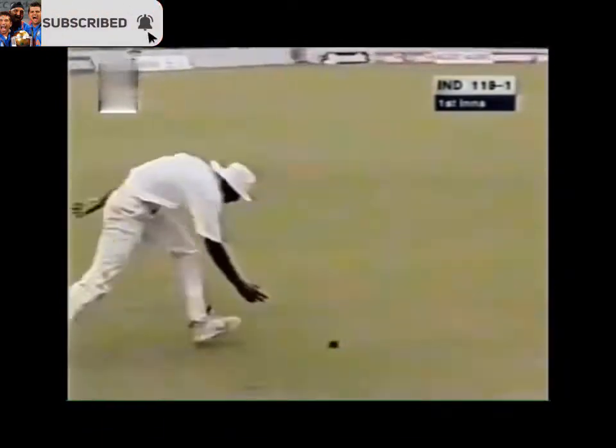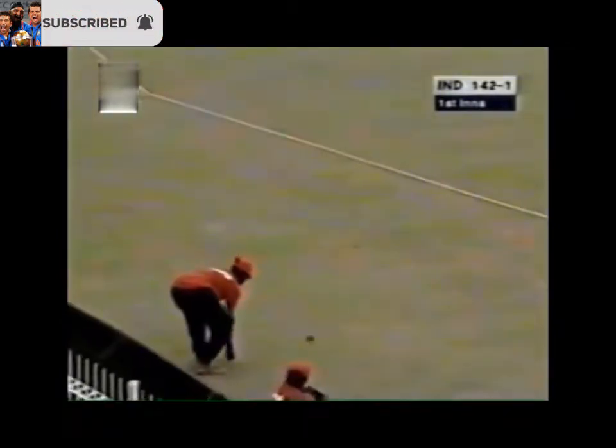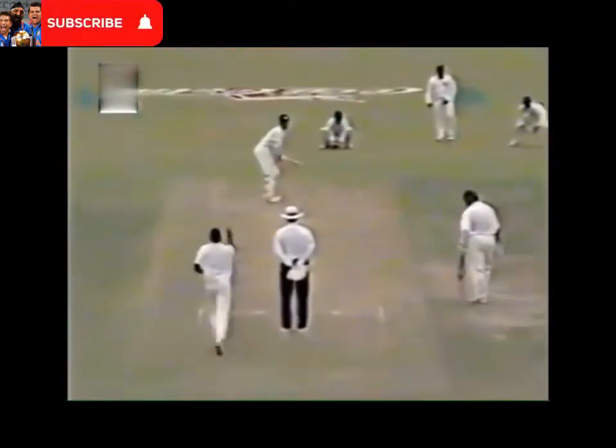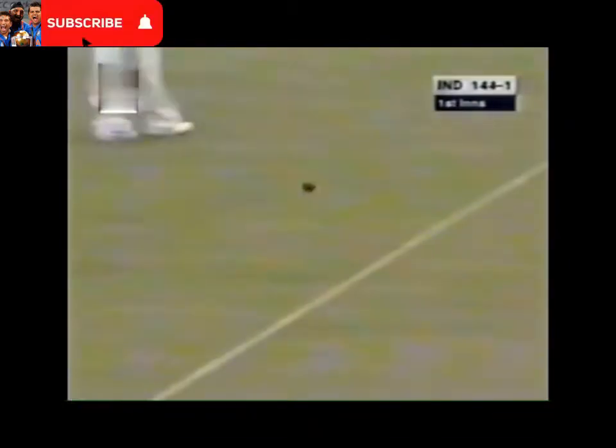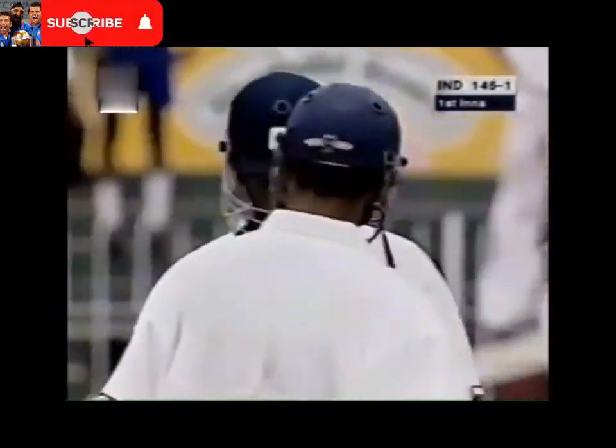Again, excellent timing on that one to pick up three. That's four — don't bother running for that. Juicy half volley, military medium, you just plonk it away, don't you? And again, put away on the onside. This will be the second boundary of the over. So ten runs coming off that last over from Upashanta — 1 for 46.